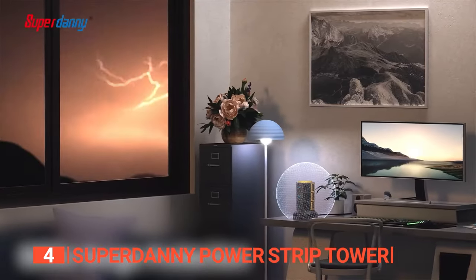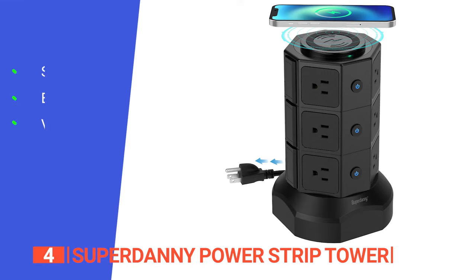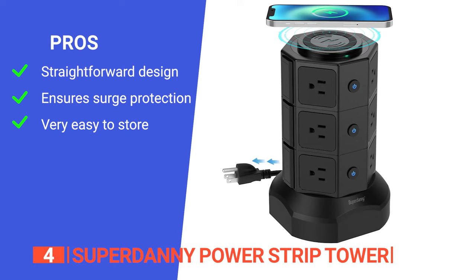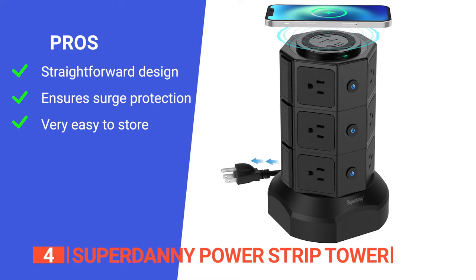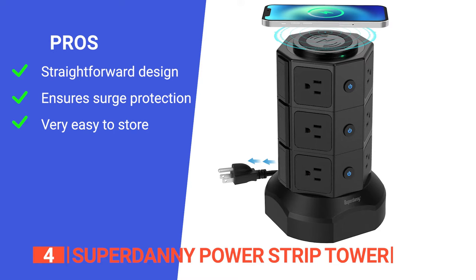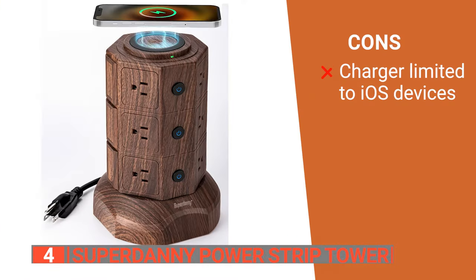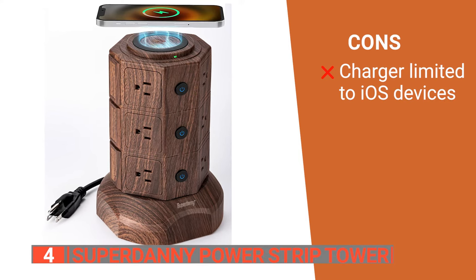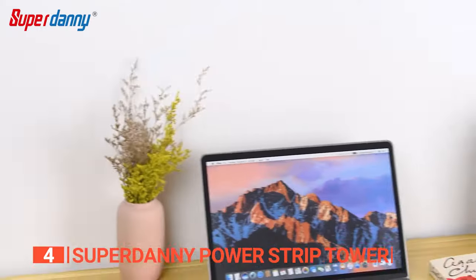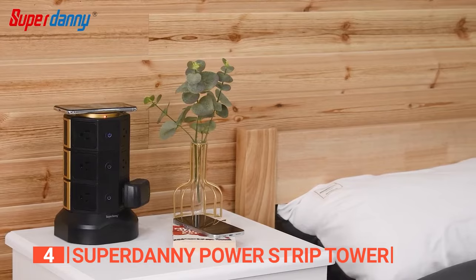So why not opt for a power strip tower with an adjustable design to accommodate all your different devices? Its pros are: its octagonal design helps organize your desktop and delivers uninterrupted power to each outlet; it has built-in 1050 joules of surge protection to keep your devices safe during an electrical storm or surge in power; and it has a compact build that easily stores away. However, its wireless charging feature does not support Android phones. The Superdanny Power Strip Tower is a 3-in-1 multi-purpose tower that is space-saving enough to blend into home decor while adding much-needed organization.